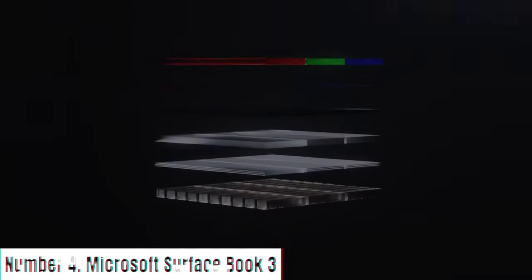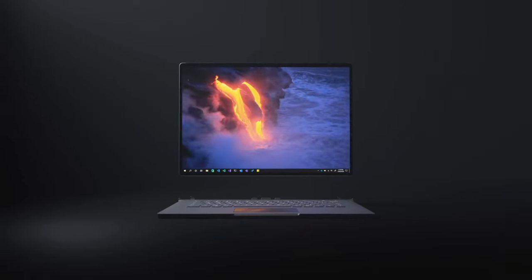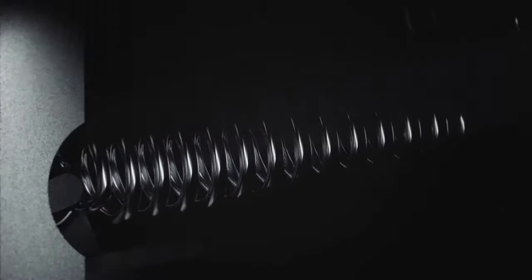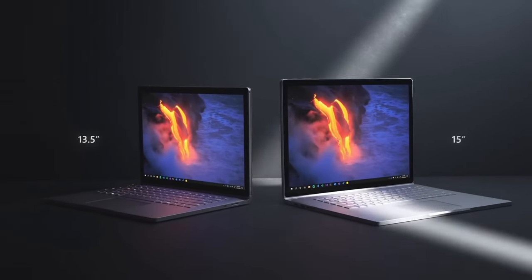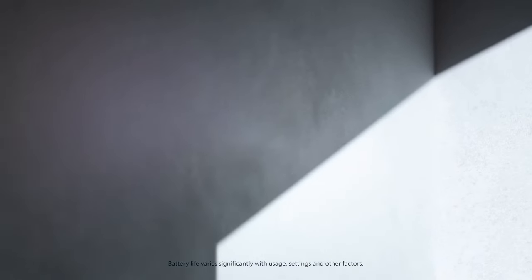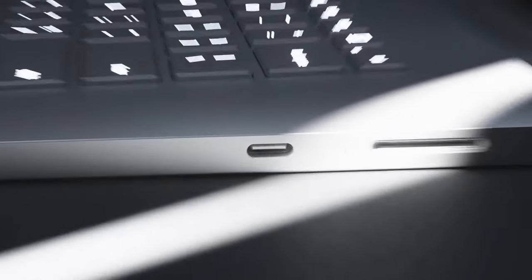Number 4: Microsoft Surface Book 3. The Microsoft Surface Book 3 represents the epitome of versatility and power in a two-in-one laptop, seamlessly combining performance and design. Boasting a detachable 13.5-inch or 15-inch PixelSense display with a resolution of 3000x2000 pixels, the visuals are breathtakingly sharp, making it an ideal canvas for work or entertainment. Powered by Intel's 10th Gen Core processors and up to 32GB of RAM, the Surface Book 3 excels in handling demanding tasks and creative workflows with ease. This hybrid device transforms effortlessly from a high-performance laptop to a powerful tablet, thanks to its detachable screen and innovative fulcrum hinge.